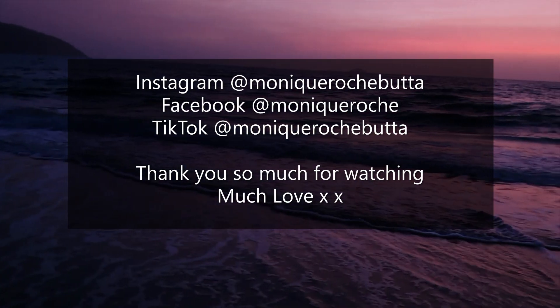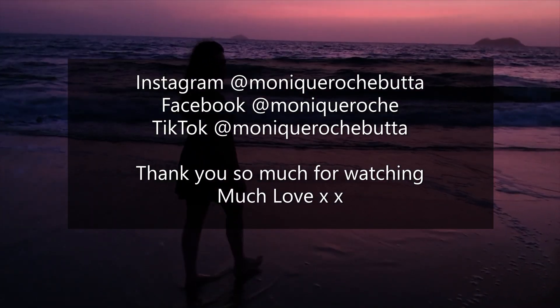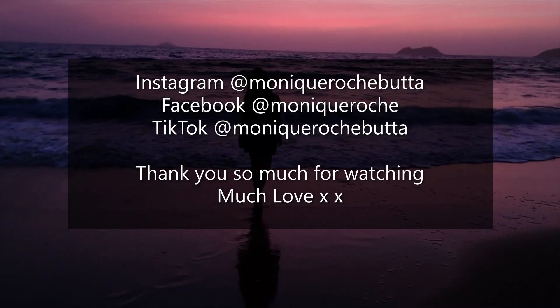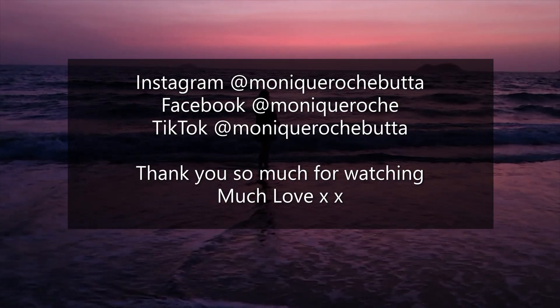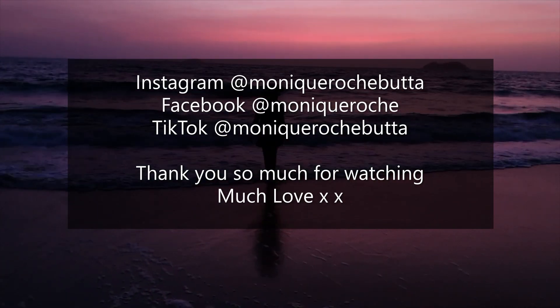Thank you so much for watching today's video. Please feel free to subscribe and give me a follow on Instagram, Facebook and TikTok. The accommodations I've shown you in today's video are just based on my personal experience. Koh Chang has so much to offer and I can promise you, if you ever come to this beautiful island, you will not be disappointed. Bye guys, until next time!